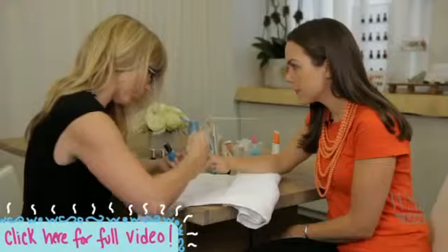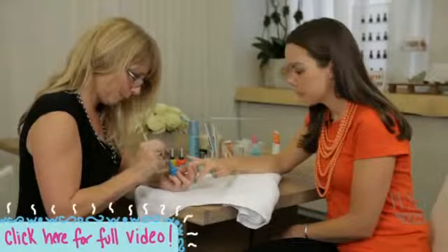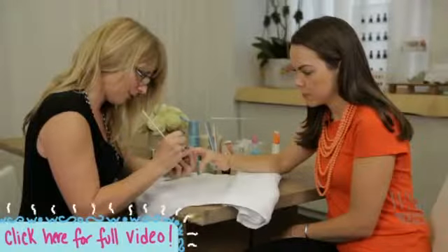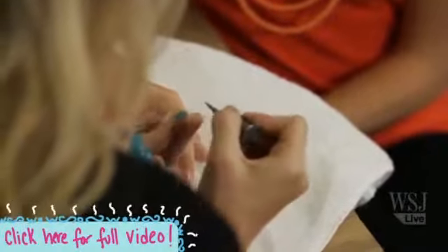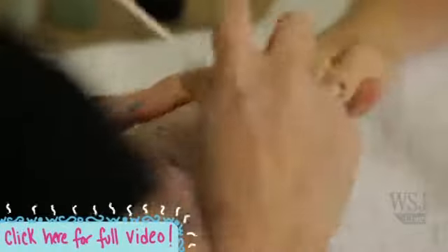Another tip is to always cap the free edge — which is basically swiping the free edge with the nail polish so that it seals the polish all the way around the tip of the nail. It's important to do it with every coat.